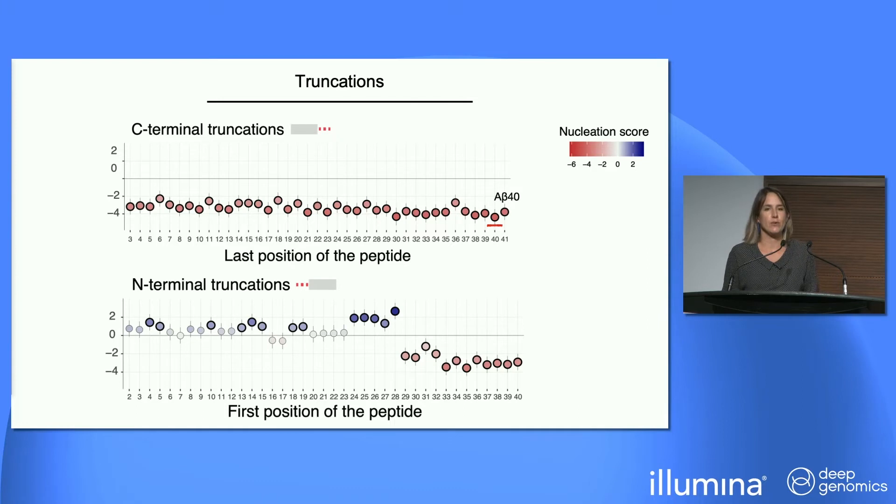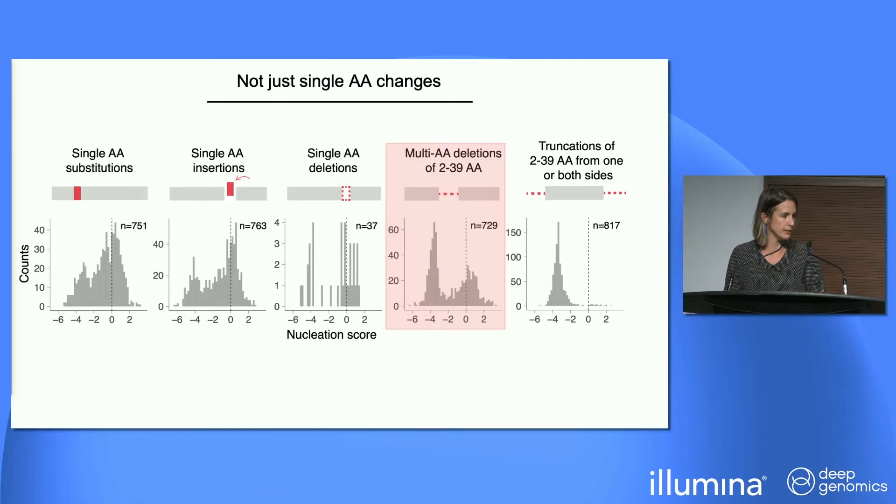When we remove chunks from the N-terminus instead, we have many truncated variants that dramatically increase aggregation. One peptide — comprising the full aliphatic core plus just one lysine at its N-terminus — is one of the top scorers in the entire library. We believe this forms a minimal amyloid core different from wildtype amyloid beta, that aggregates faster, and we have validated this independently and are trying to understand it more mechanistically.